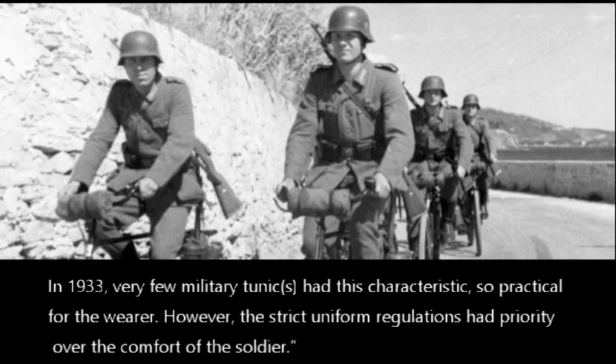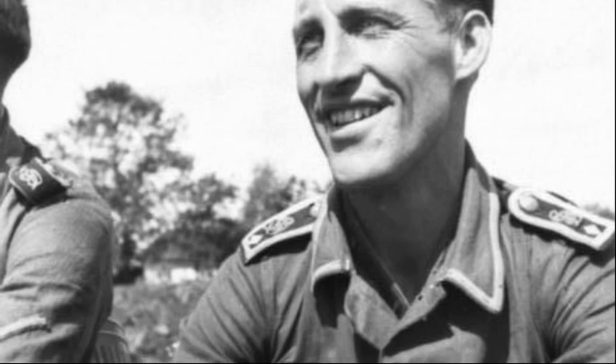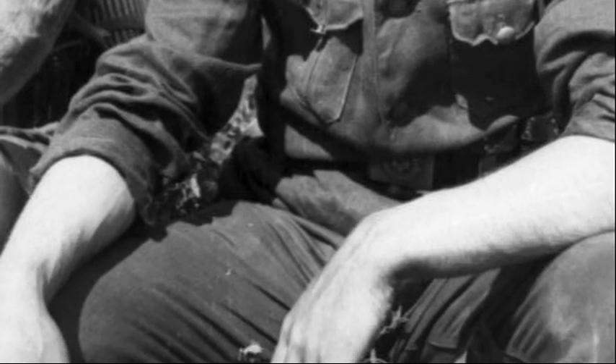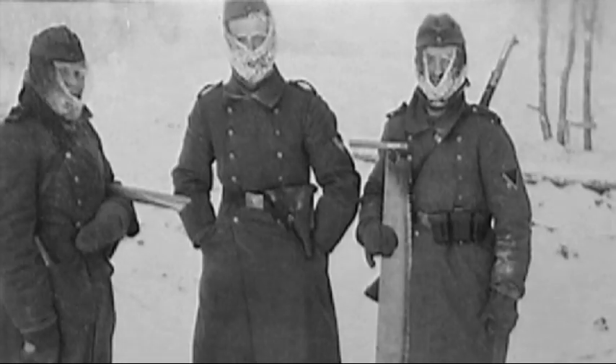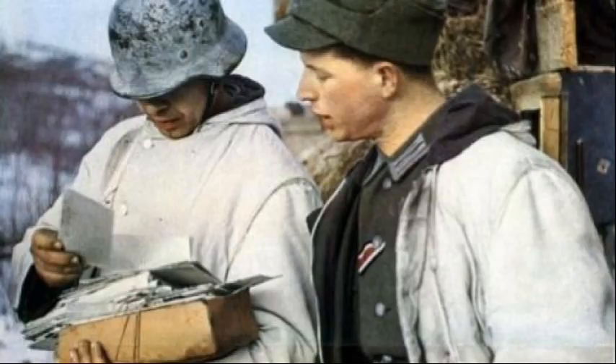However, strict uniform regulations had priority over the comfort of the soldier. The book goes on to say that the wearing of sleeves rolled up struck people as further proof of the modernity of the German army compared to other armies. In the cold season, it was warm enough. Germans issued great coats in the cold season for exactly the opposite reason — it was not warm enough. The padded winter suits followed in the second winter in Russia for the same reason. But discomfort in warm weather isn't the only reason for rolling up your sleeves.